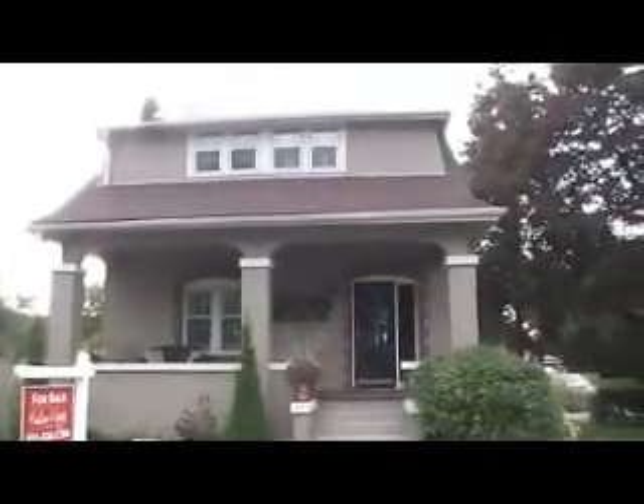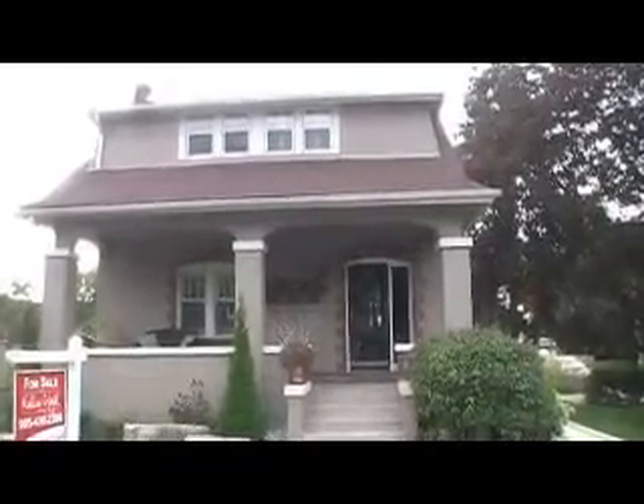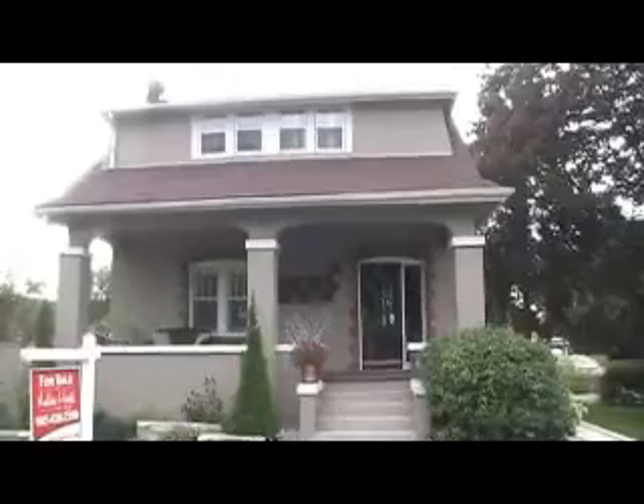Your search is over with this character two-story home. Outstanding curb appeal with professionally landscaped gardens and an interlocking walkway leading up to a large inviting veranda.